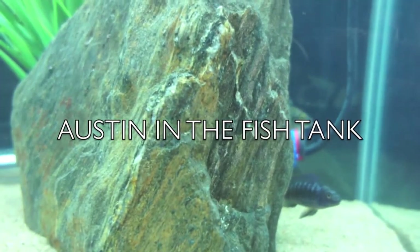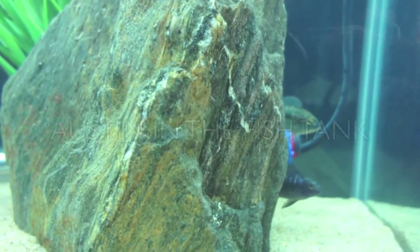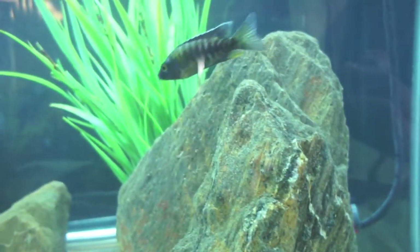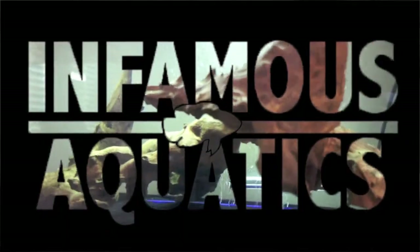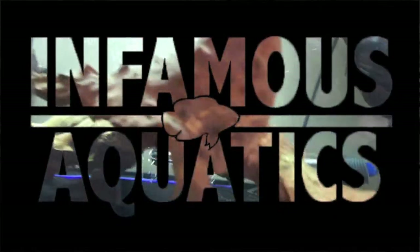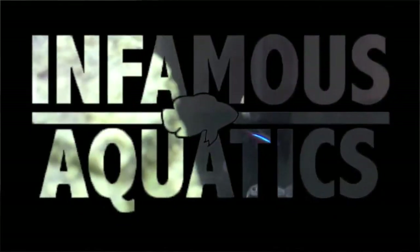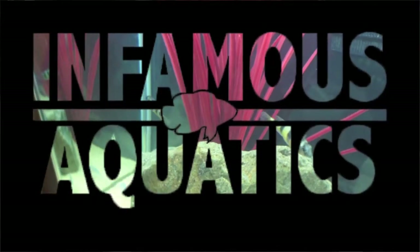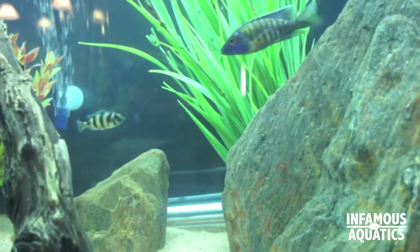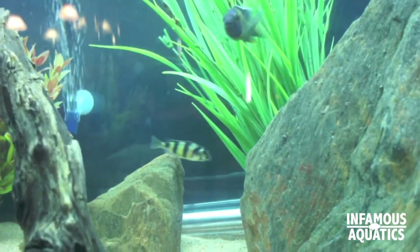What's up, people. Right here is a fish tank — it's part two of four of the fish tank video. I've got some fish tank questions for Austin.